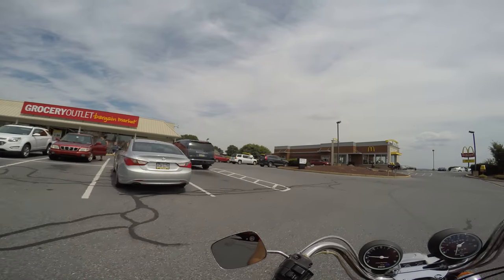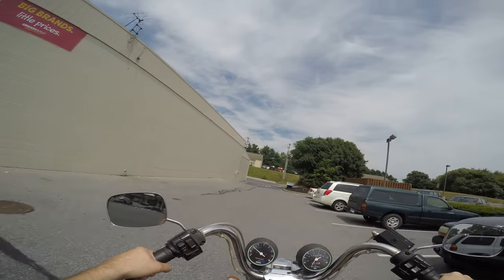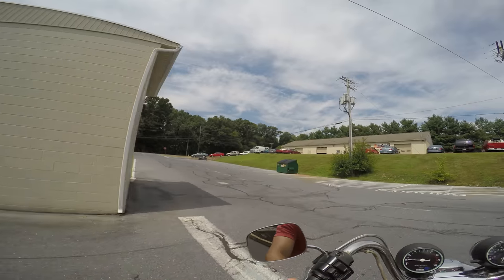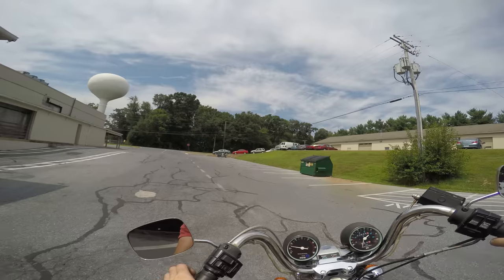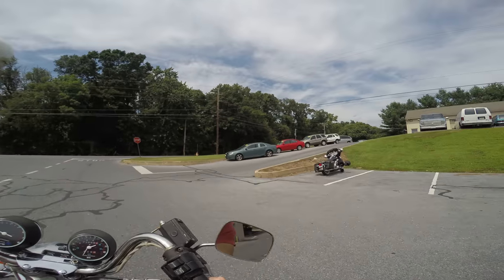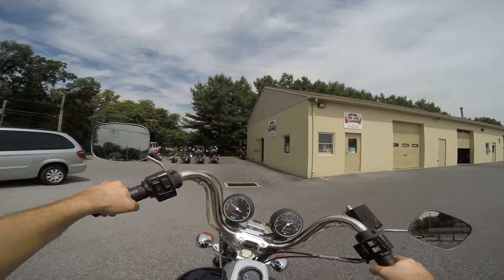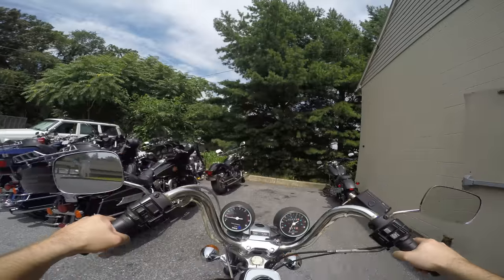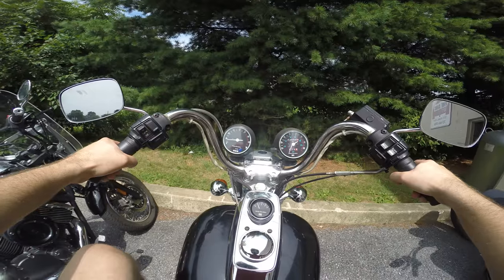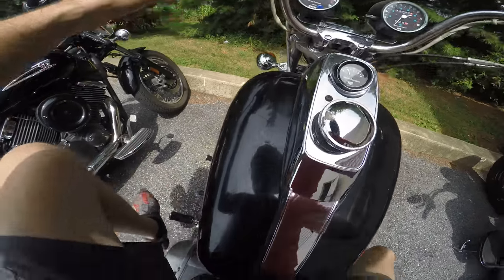That wraps up the test drive of this awesome 1982 five-speed Shovelhead. Very cool bike — super impressed with how well it runs. I'm pretty sure if we let it sit right now it would idle. How great is that? This bike is great.